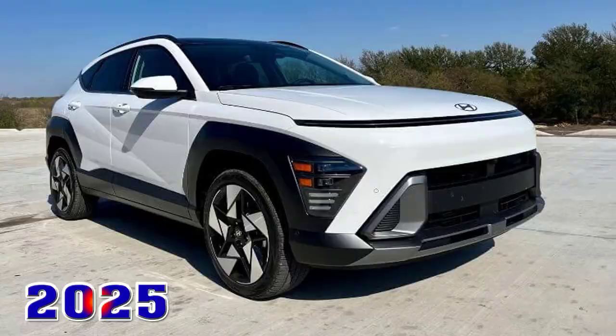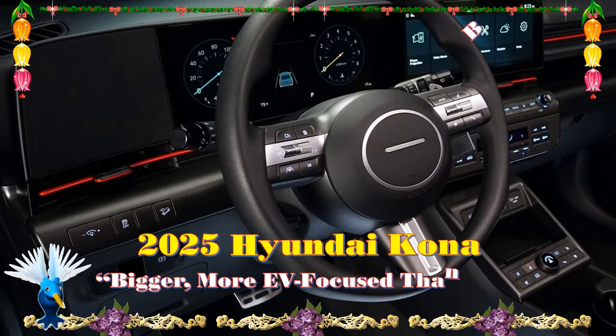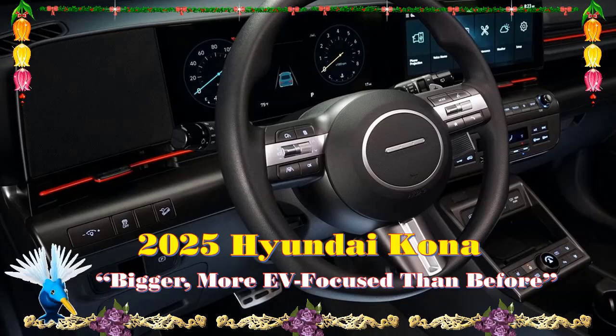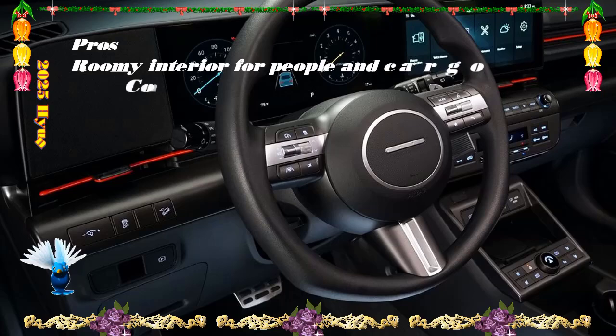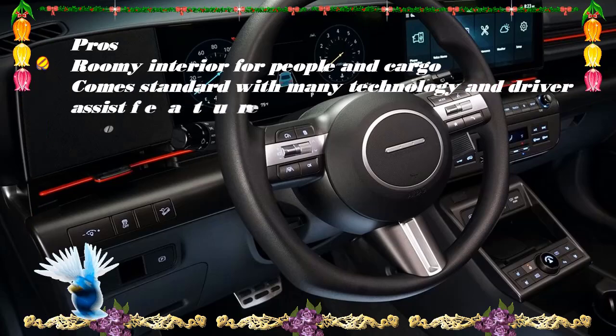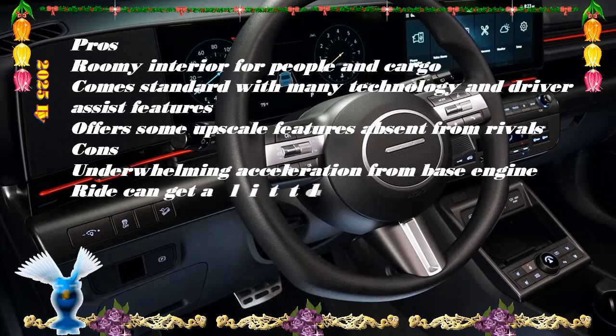2025 Hyundai Kona Expert Review. Pros: edgy styling, strong suite of tech, spacious for the segment. Cons: waiting for the Kona N, pricey upper trims, hybrid not offered.